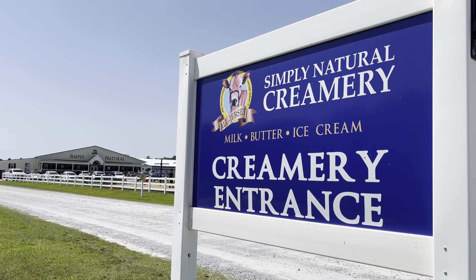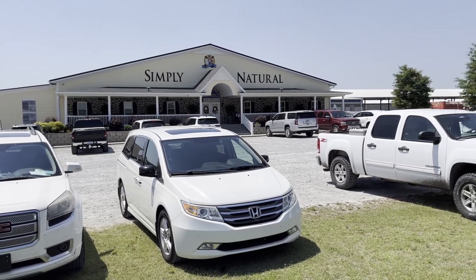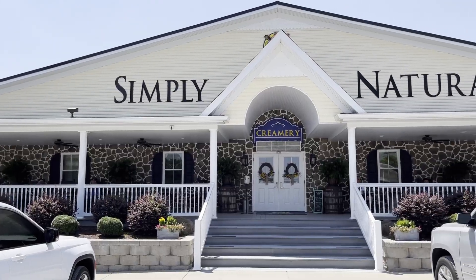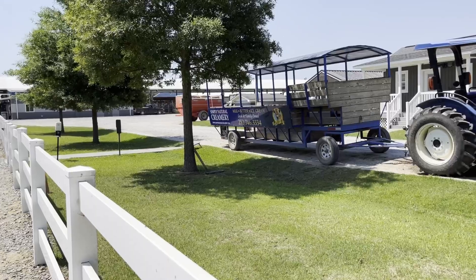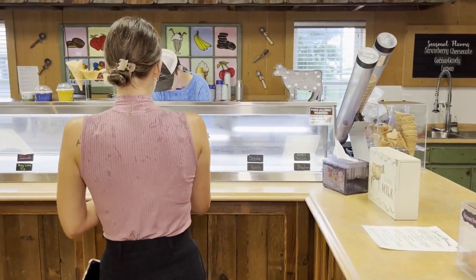Simply Natural Creamery was started in 2015 by two brothers who started out with just Jersey cows, wanting to bring Jersey cows to Eastern North Carolina. Jersey cows are known especially for their A2 beta casein, which helps people who are lactose intolerant to be able to digest dairy products.